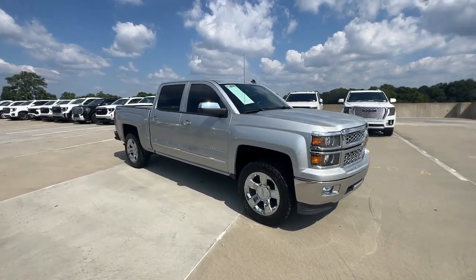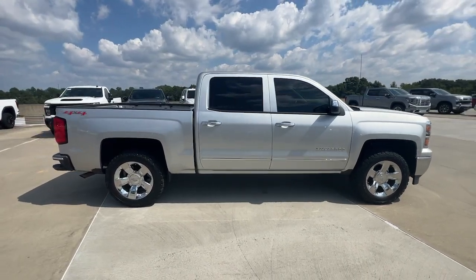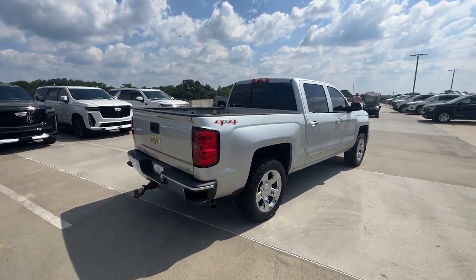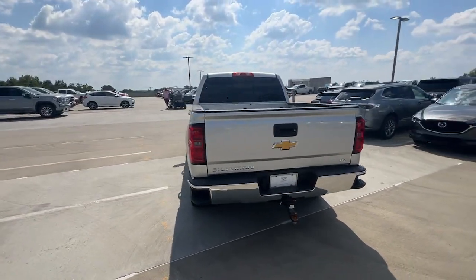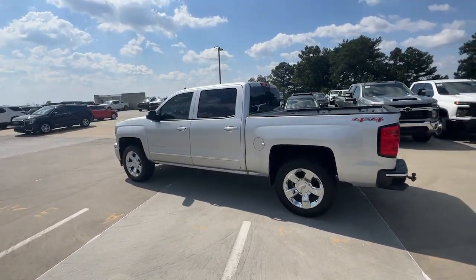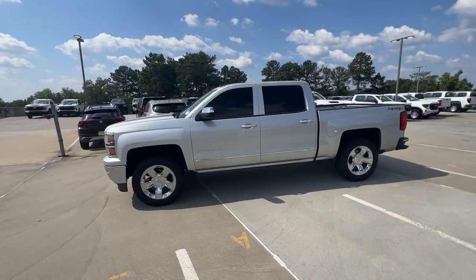You'll have love at first sight with the 2014 Chevrolet Silverado 1500. With less than 100,000 miles on the odometer, this vehicle stands out from the rest. Stay connected on the worksite in the full-size Silverado 1500 pickup. Its smooth, agile ride keeps you comfortable, while its rugged strength gets the job done.